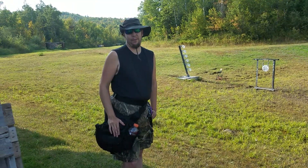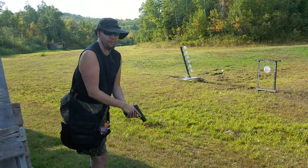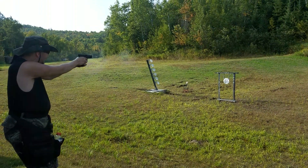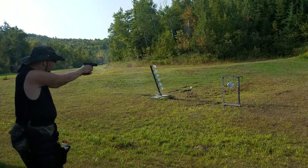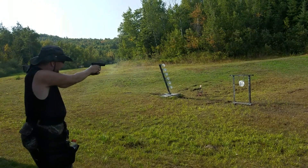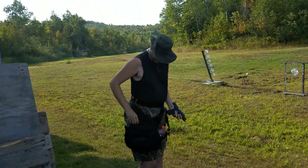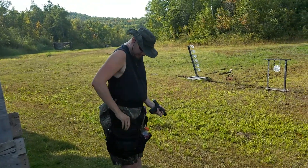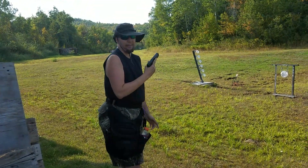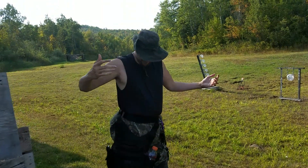I keep this thing with me everywhere and what's really nice about it is it's very easy to pull from. Extra bag right there, load it up and I'm good. Just put it right back in the holster like nothing ever happened.